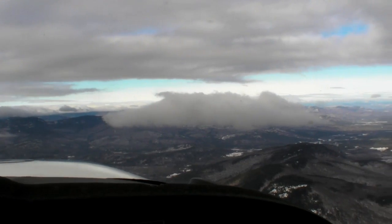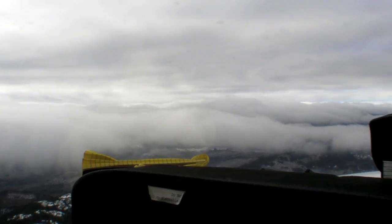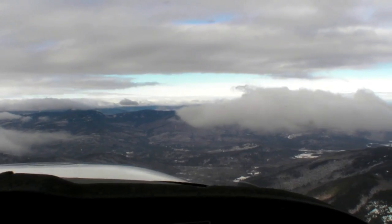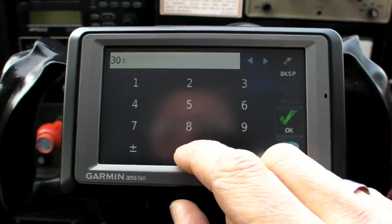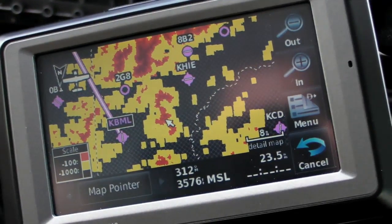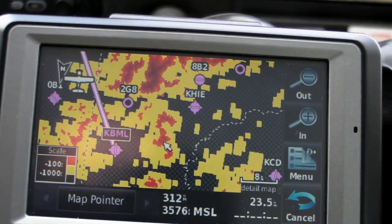But maybe we won't need it. Getting closer to Berlin, we've climbed to 4500 feet and have a better view of the scattered to broken layer below. It looks like 3000 feet will be below the clouds, and we can safely spiral down to that altitude. So we call up the simulator again, this time to see if 3000 feet is low enough to use following a valley we can see below. This looks promising — we could fly the valley to where 2G8 is, and then turn right up toward Berlin.